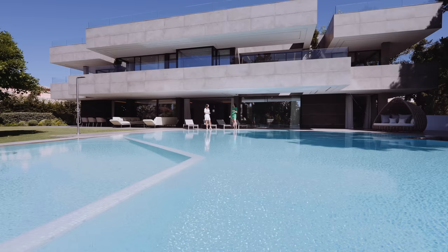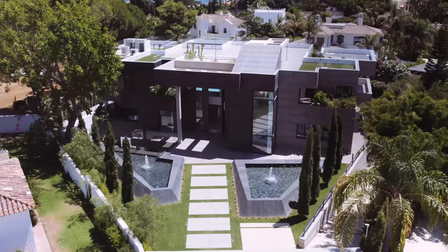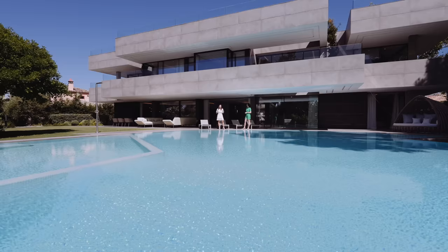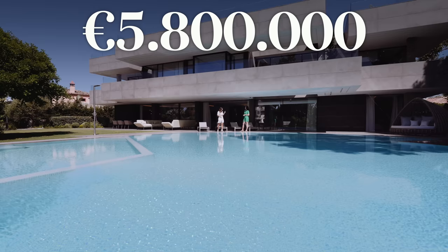Absolutely, I'm so glad to be here with Olga today. The house is set in a plot of 2,000 square meters, it has 1,200 square meters built, six fantastic bedrooms, and the asking price is 5.8 million, including all the beautiful furniture that we are going to show you in a minute. Are you excited Olga? Yes, let's start. Let's do it.